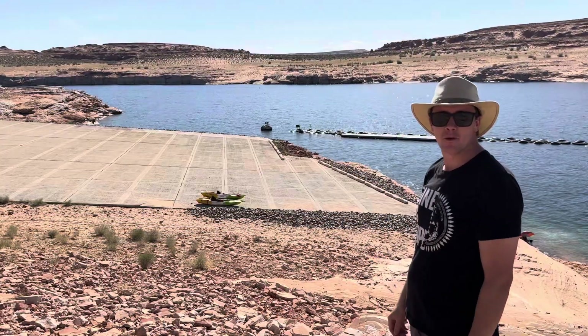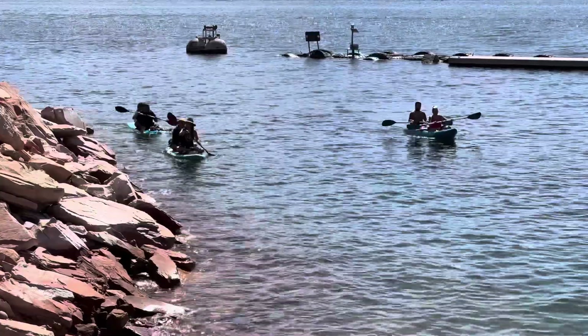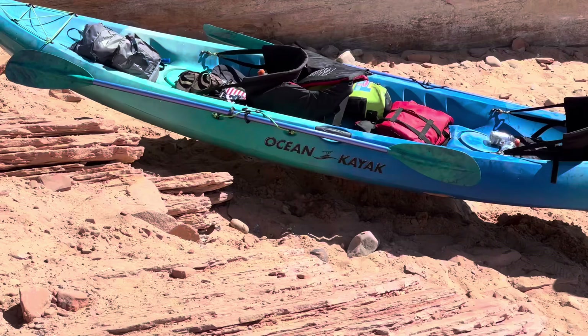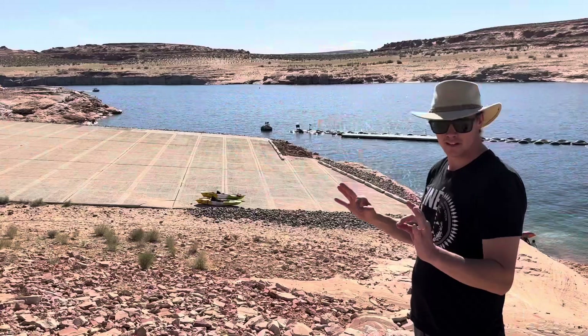Over here at Antelope Point, you can see the launch ramp isn't what we wanted. With that being said, the kayakers are enjoying it and things of that sort, but we're going to get you taken care of and get some shots over here today. Let's get to it.